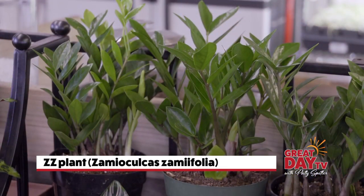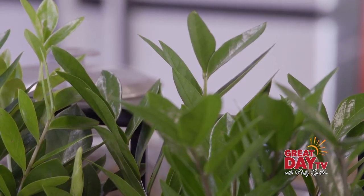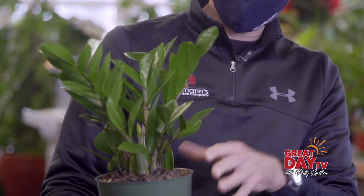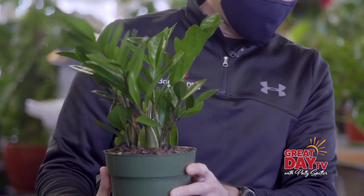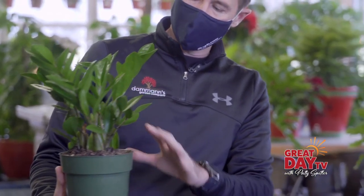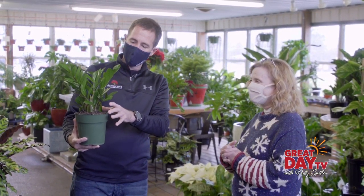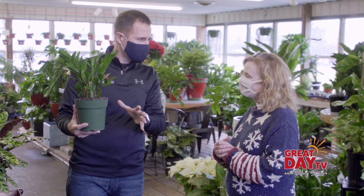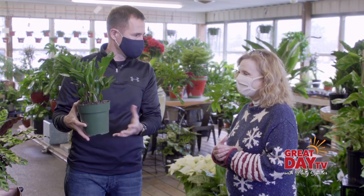This is a ZZ plant. What's nice about these is they're very easy to maintain. They need very little light — I actually have one in my office which has no windows, and it still works. They need very little water; I water mine about once a month and it's about this size. I have a large one at home that gets a little bit of light, not much, and again, it's nice because they don't require a lot of water either.